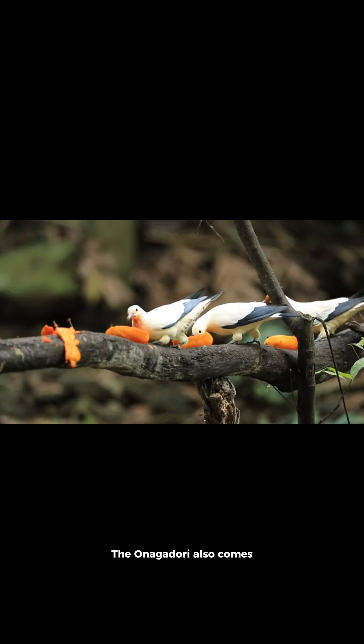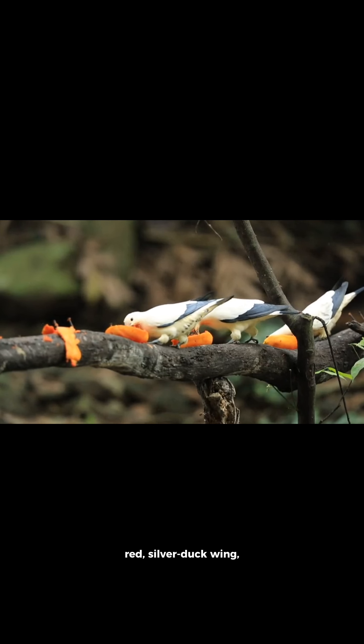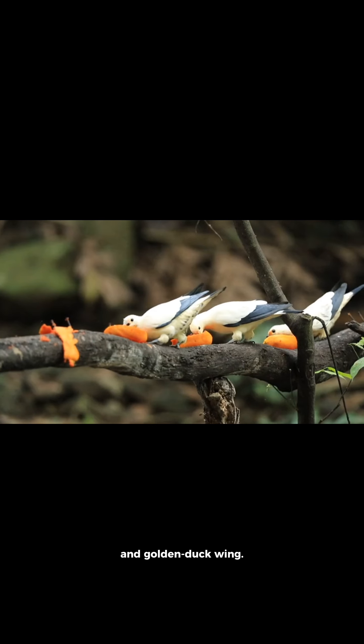The Onagadori also comes in multiple color varieties, which include white, black-breasted red, silver duckwing, and golden duckwing.